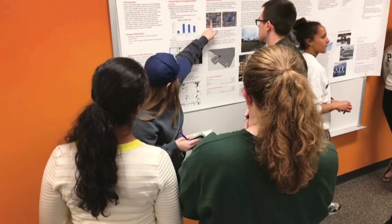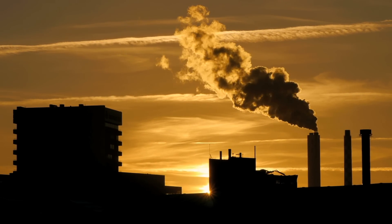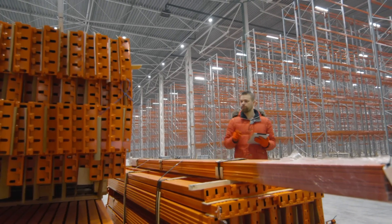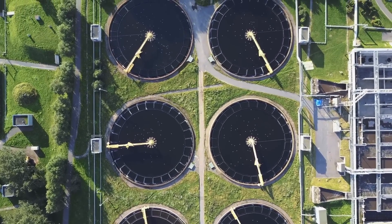In the Triple E senior design class, students are paired with real clients to find solutions to real environmental issues being encountered by the organization. Projects include collaborations with manufacturing firms, environmental engineering consultants, municipal governments, and non-profit organizations.